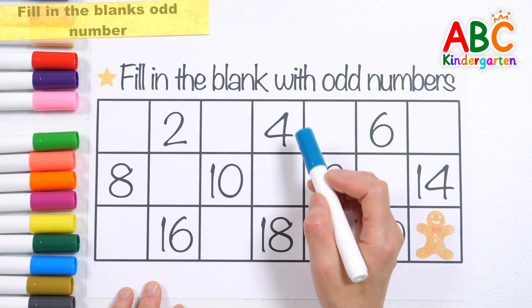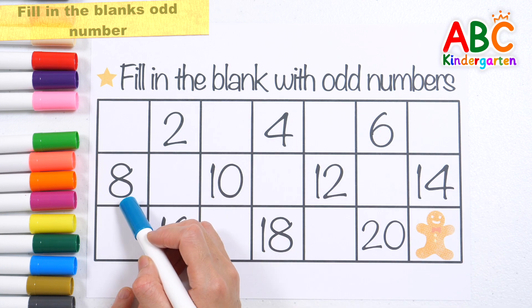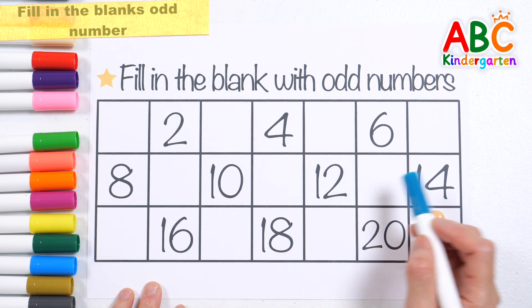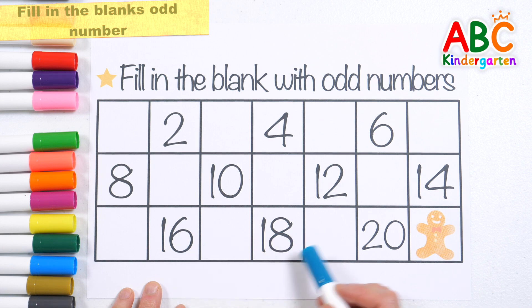Let's read the numbers written down. 2, 4, 6, 8, 10, 12, 14, 16, 18, 20 are all even numbers.